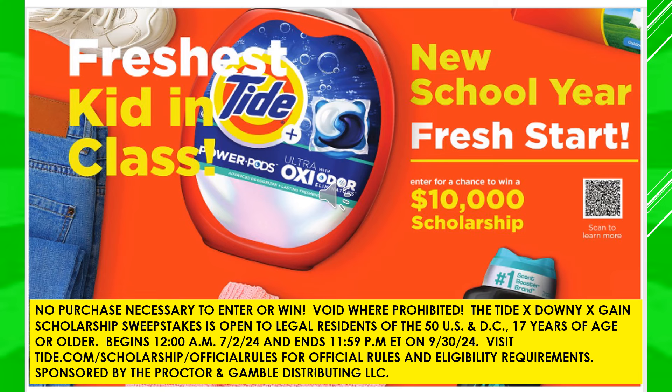This is a new school year fresh start promotion featuring Tide. You can enter for a chance to win a $10,000 scholarship — no purchase necessary. It's the Tide, Downy, and Gain Scholarship Sweepstakes, open to legal residents of the 50 U.S. states and D.C., age 17 or older, running July 2nd through September 30th. Visit tide.com/scholarship/official-rules for details. Sponsored by Procter & Gamble Distributing LLC.